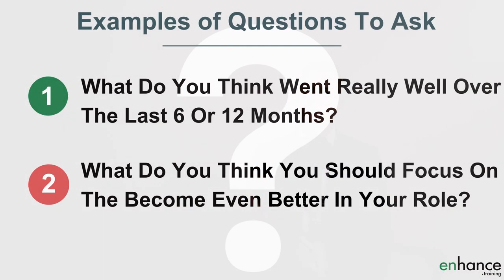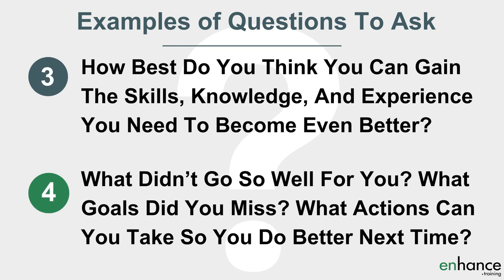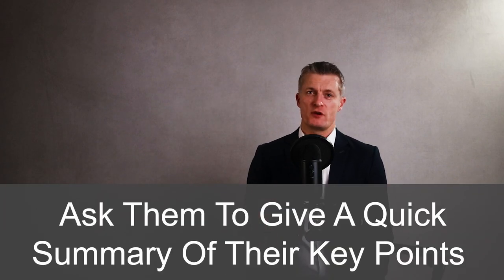To prompt them if needed, you can ask: firstly, what do you think went really well over the last six or twelve months? Second, what do you think you should focus on to become even better in your role? Third, how best do you think you can gain the skills, knowledge and experience you need to become even better? Fourth, what didn't go so well for you — what goals did you miss, and what actions can you take to do better next time? When they have finished speaking, ask them to give a quick summary of their key points, or do this for them.